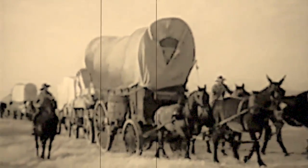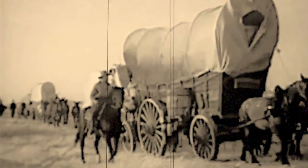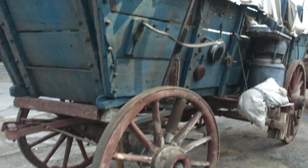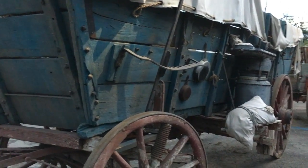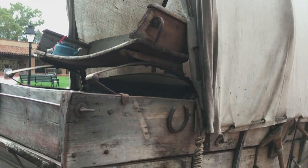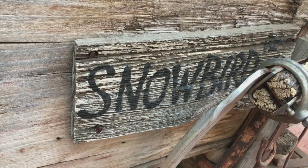Families traveling from the east would invest in a Conestoga wagon, also known as a prairie schooner. This large covered wagon could carry up to six tons, which would hold all their belongings for their relocation to the untamed frontier. It had a brake between the two left wheels, and a teamster would have to walk or ride alongside to operate it. This caused them to drive on the right side of the road, which became the custom in America.